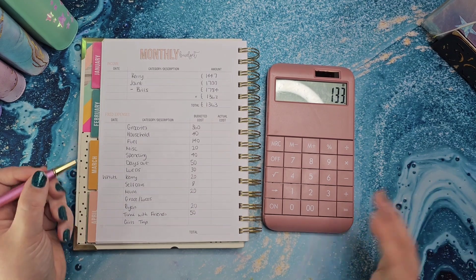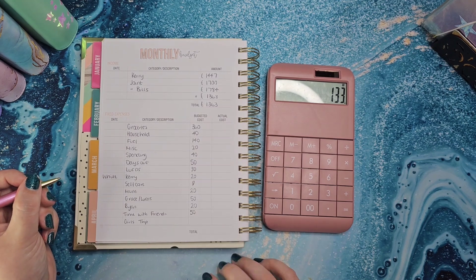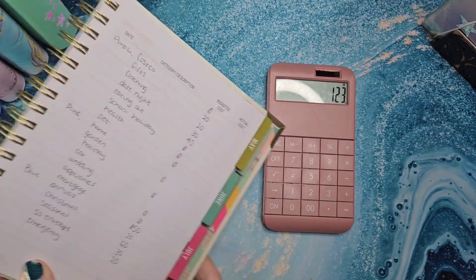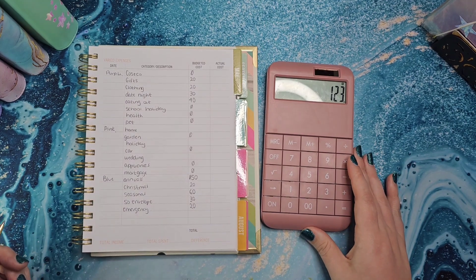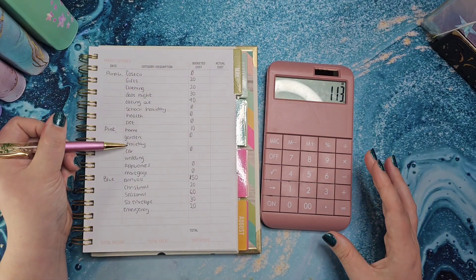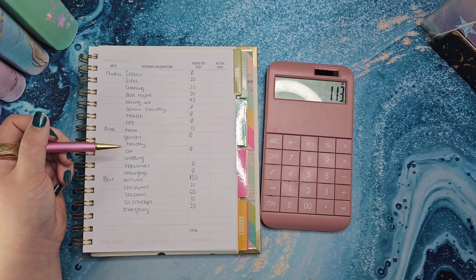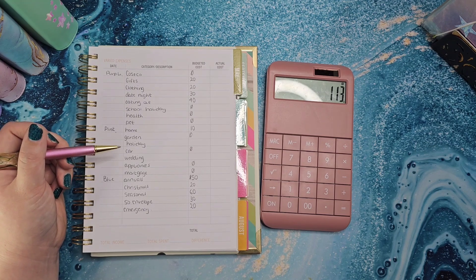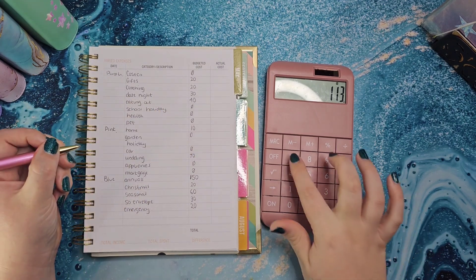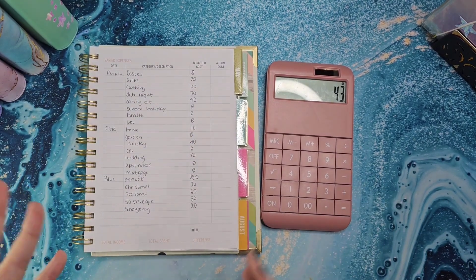Grace and Lucas get £50 so that's £25 each. Girls trip I'm going to put just £10 in — if I get something from YouTube I'll put more into that. We've got £123 left so I'm going to put £10 into home because there's nothing in there and I feel like we need something. That leaves £110 to split between holiday and wedding, which are my top priorities. I'm going to put £17 into wedding and that leaves £40 for holiday — again I'll add more depending on how much I get from YouTube.